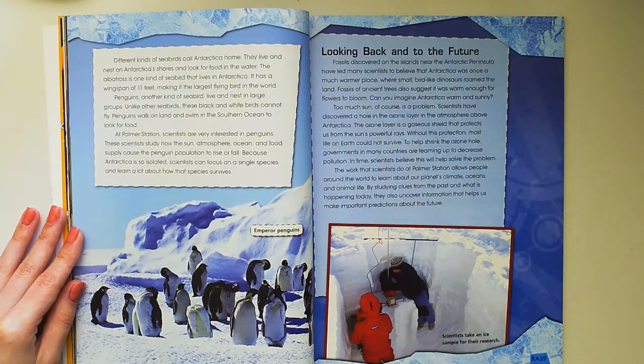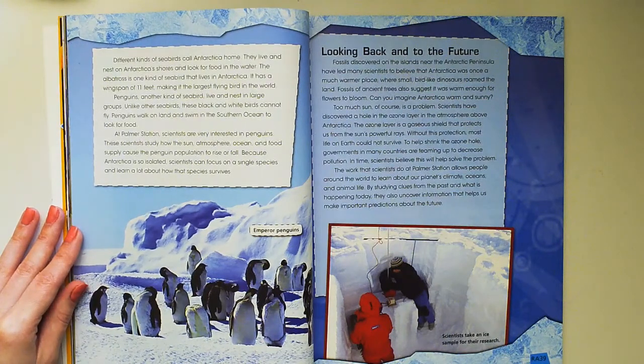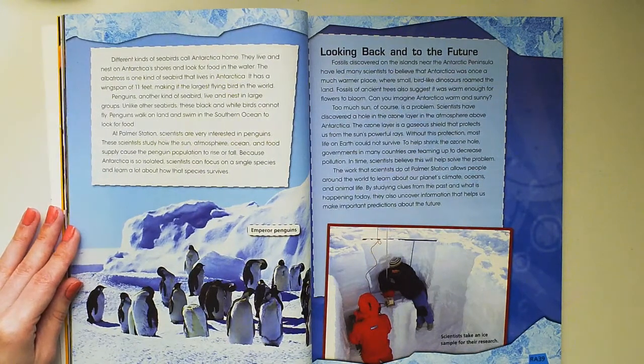The work that scientists do at Palmer Station allows people around the world to learn about our planet's climate, oceans, and animal life. By studying clues from the past and what is happening today, they also uncover information that helps us make important predictions about the future.